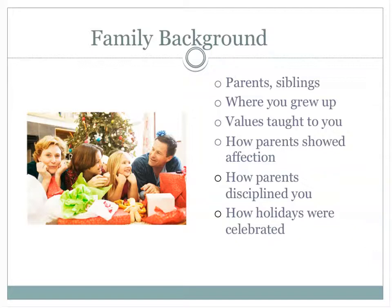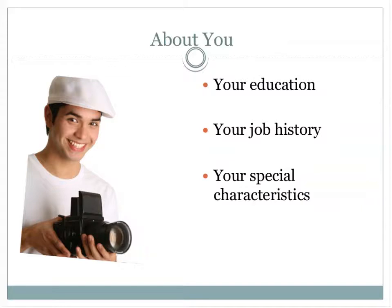We want to learn what it was like growing up in your family. What was your relationship like with your parents and siblings? Where did you grow up and what values were taught to you? How was discipline handled and how did your parents show love? How do you celebrate holidays? Not everyone has a positive history, but we want to know where you are today — your education, your job history, your special interests.